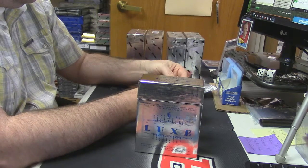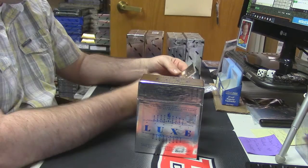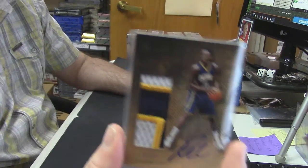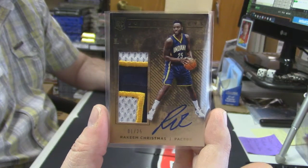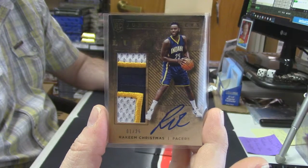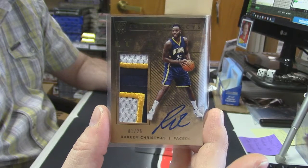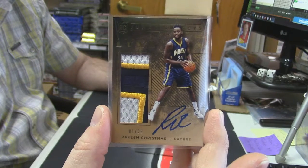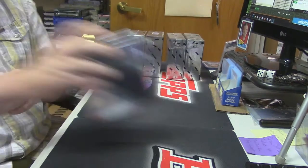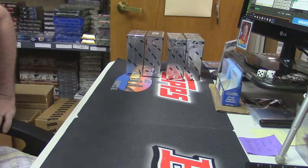eBay 1 of 1. 1 out of 25, Rookie Jumbo Jersey, 3 color Patch Autograph — Rakeem Christmas. It's a good looking card, a nice looking card. We've got new cash cards. All of these are for 40.